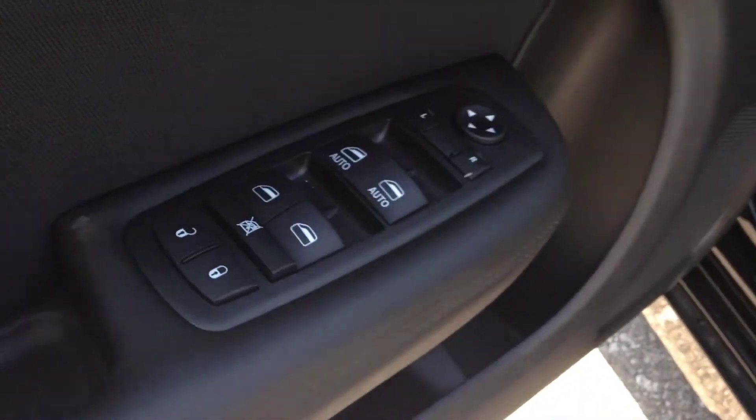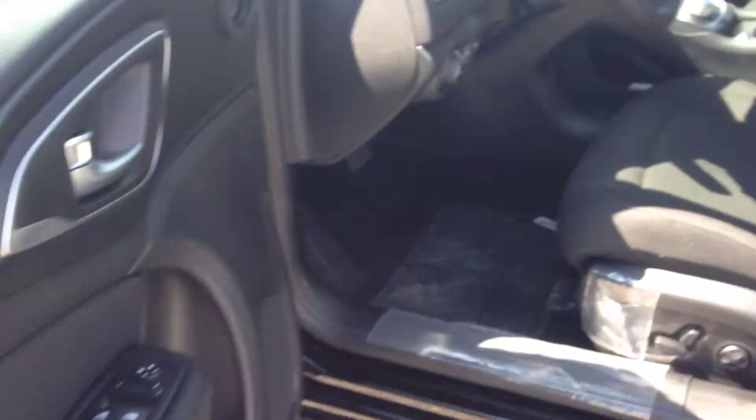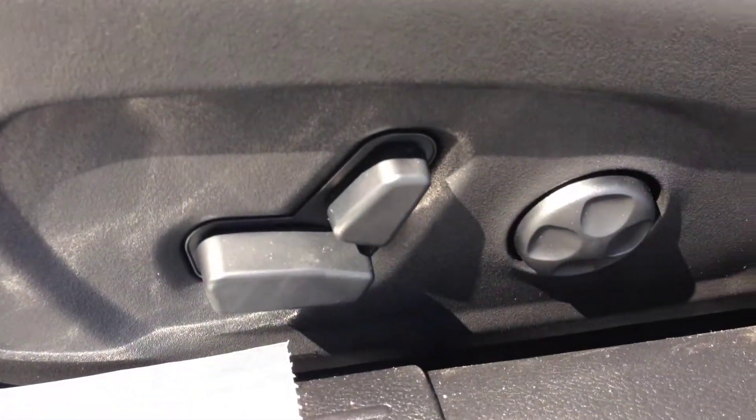On the inside, we have power locks, windows, and mirrors with the black interior. It comes with cloth seating.